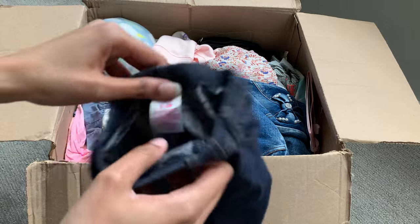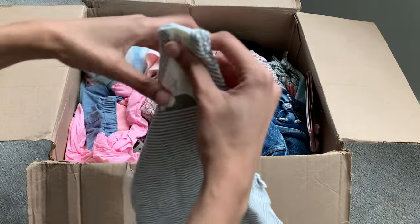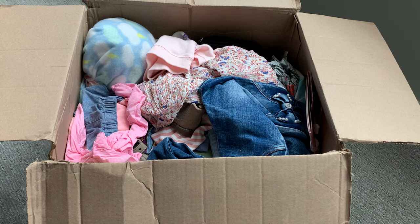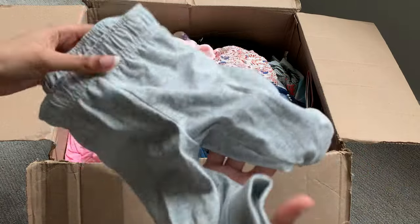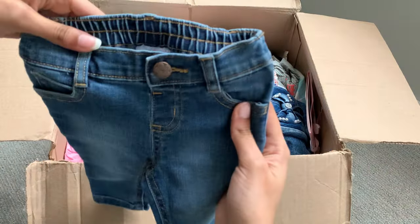We have some zero to three month size jeggings. There's so much stuff in this box — I love everything. This is so cute: size zero to three months, Baby Gap, and it's a sleeveless romper — gray and white stripes with a frill at the top. I'm getting different sizes for the clothes, as well as different genders, because she sent extras for the babies I have here. We have these three to six month gray sweatpants, so cute. I love these zero to three month size dark wash baby jeans — I have a lot of baby jeans and I love these.